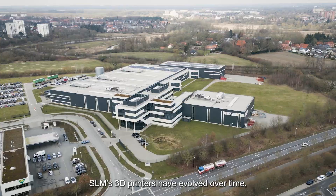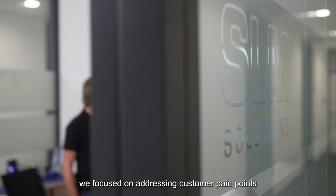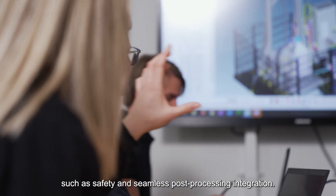SLM's 3D printers have developed over time, and so have customers' needs for depowdering. When developing our depowdering solution, we focused on addressing customer pain points such as safety and seamless post-processing integration.